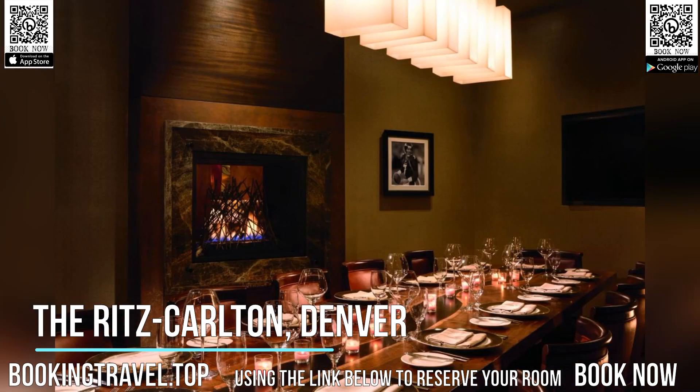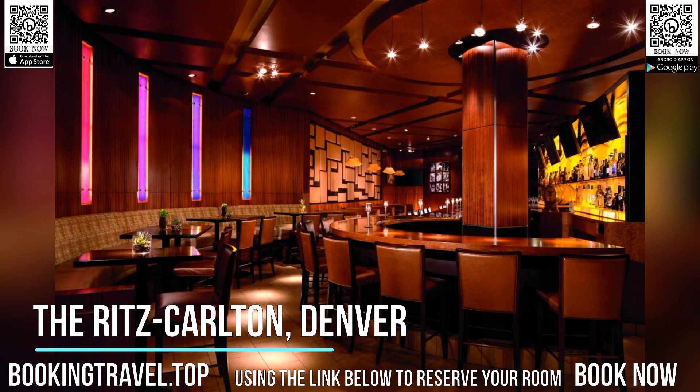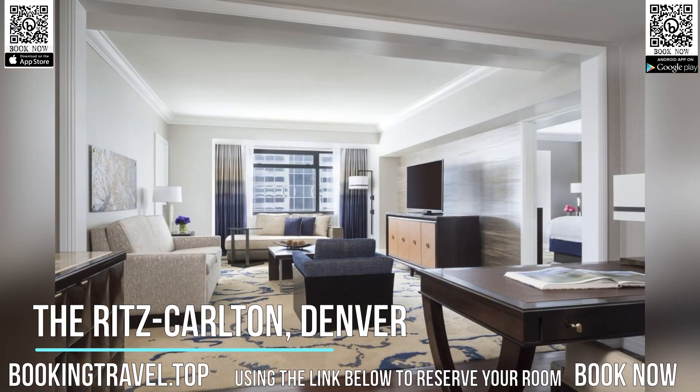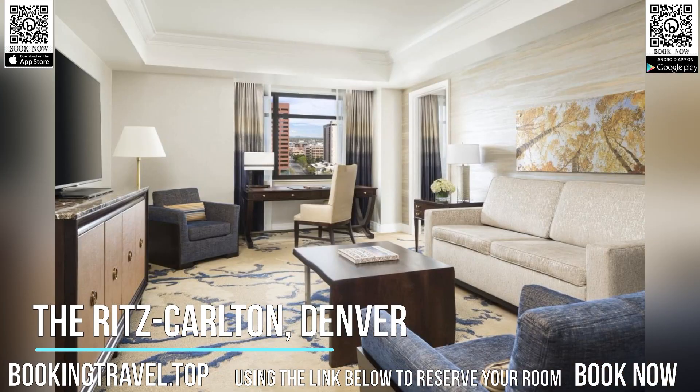Ritz-Carlton Denver's guest rooms have downtown Denver or mountain views. Each offers fret bed linens and a coffee/cappuccino maker. Bathrooms include an oversized tub, double sinks, fret bathrobes, and a rain shower.